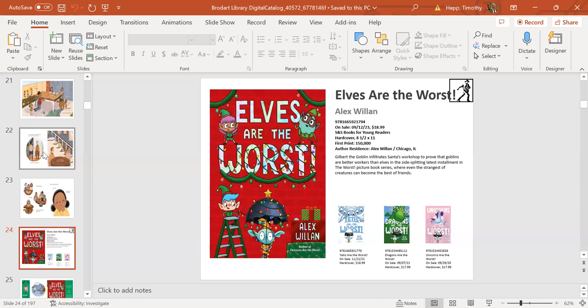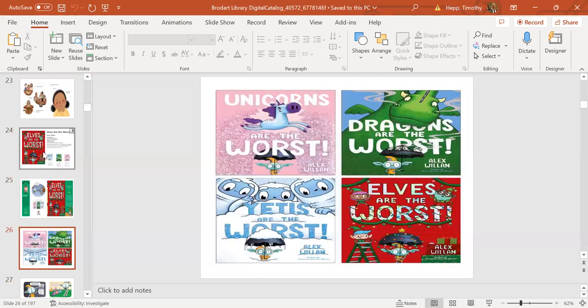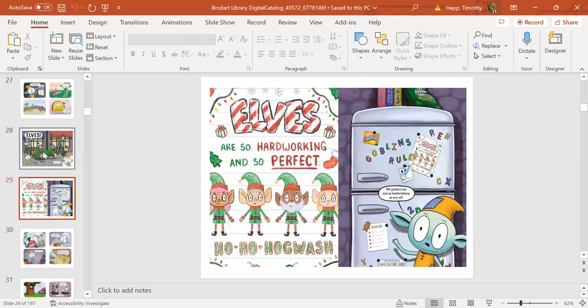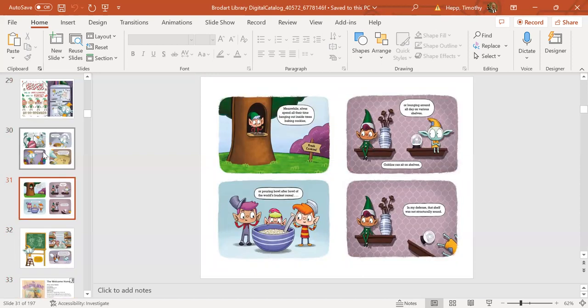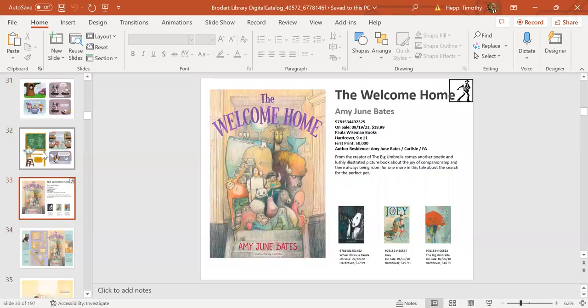You can see it's colorful throughout. Gilbert the Goblin always has a way of trying to prove he's better than others—and ends up finding out that perhaps he's not. Next up is Welcome Home by Amy Bates, comes out September 19th from Paula Wiseman.